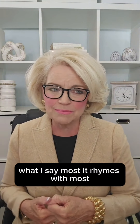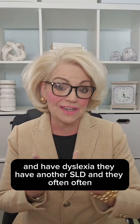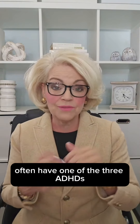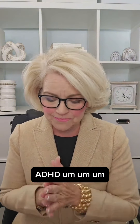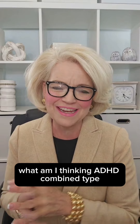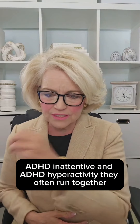But most of the kiddos we serve — and when I say most, it rhymes with most — have dyslexia and another SLD, and they often, often, often have one of the three ADHDs: ADHD combined type, ADHD inattentive, and ADHD hyperactivity. They often run together.